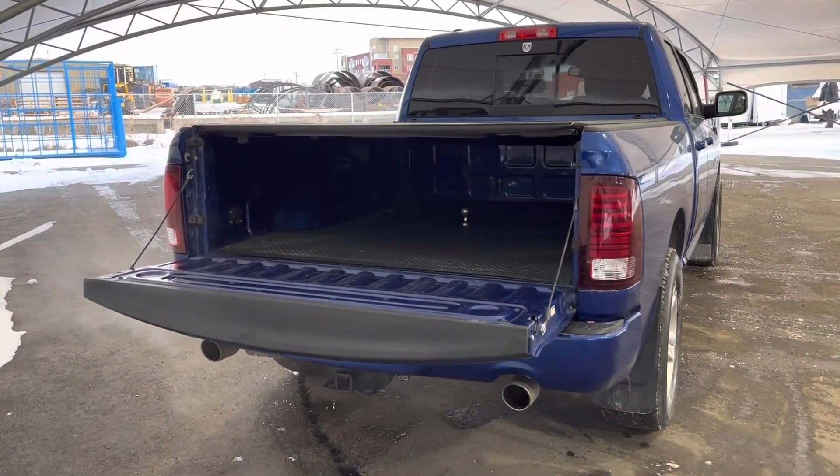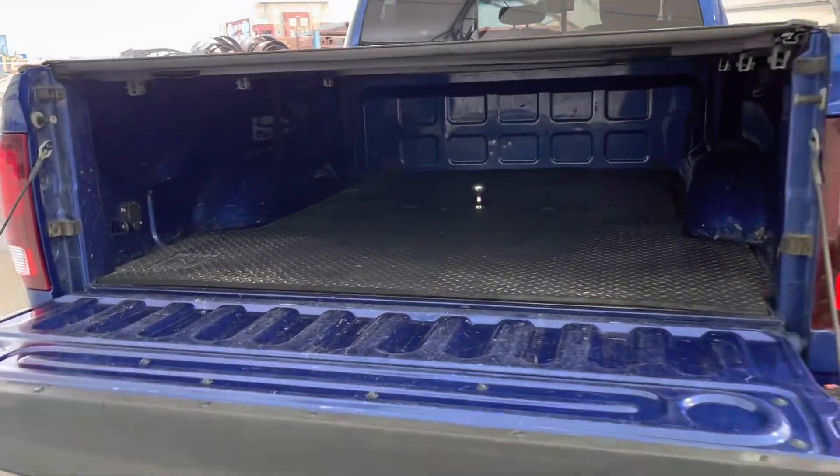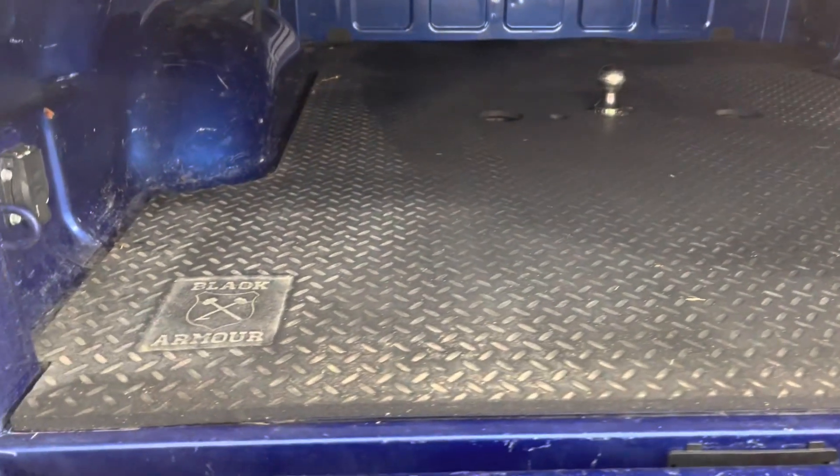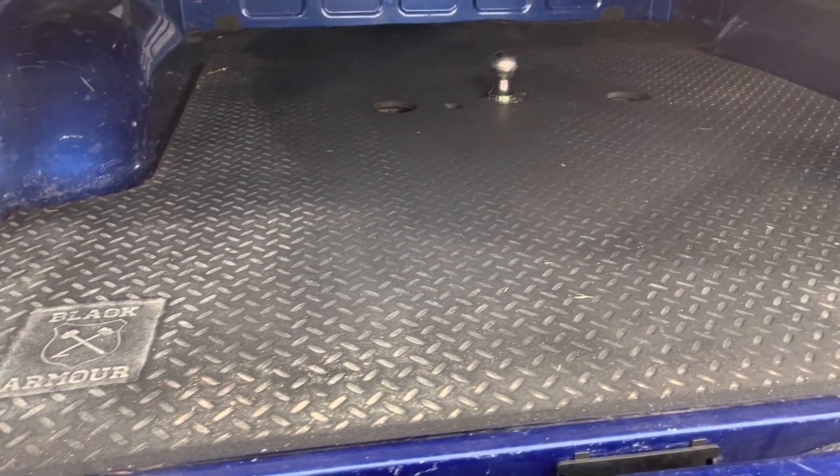Here we're looking at the box and tailgate area. The box does come equipped with this mat liner, which is going to help protect the bottom of the box from gouges and scratches.